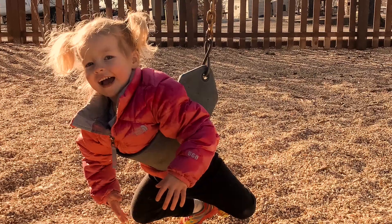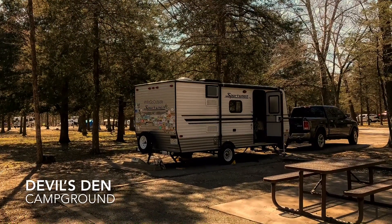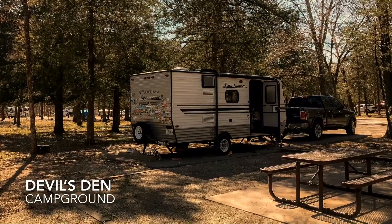That's what we did this weekend when we went to Devil's Den State Park. It was a campground that we've been to several times hiking, but we decided to camp there for the first time.